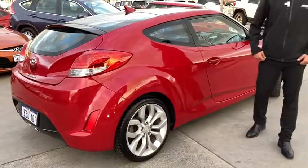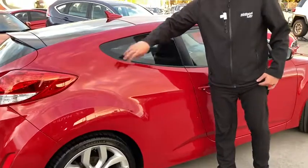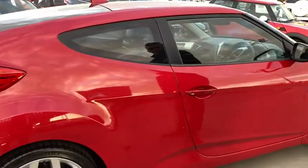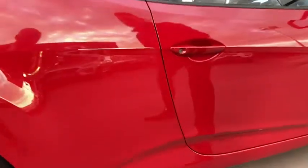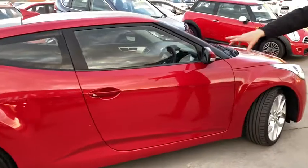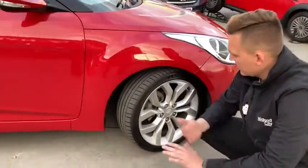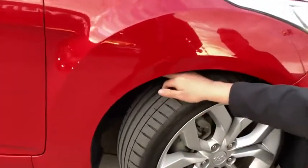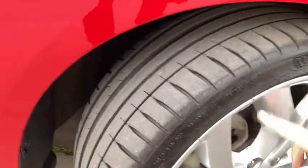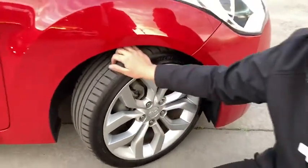On the driver's side, as I said, it's the three-door so there's no door on this side. There are a couple of tiny little shopping trolley and door marks there. The rims are in good condition at the back. It is front-wheel drive, and looking at the front alloy on this side there is a little bit more of a scratch on this alloy here.